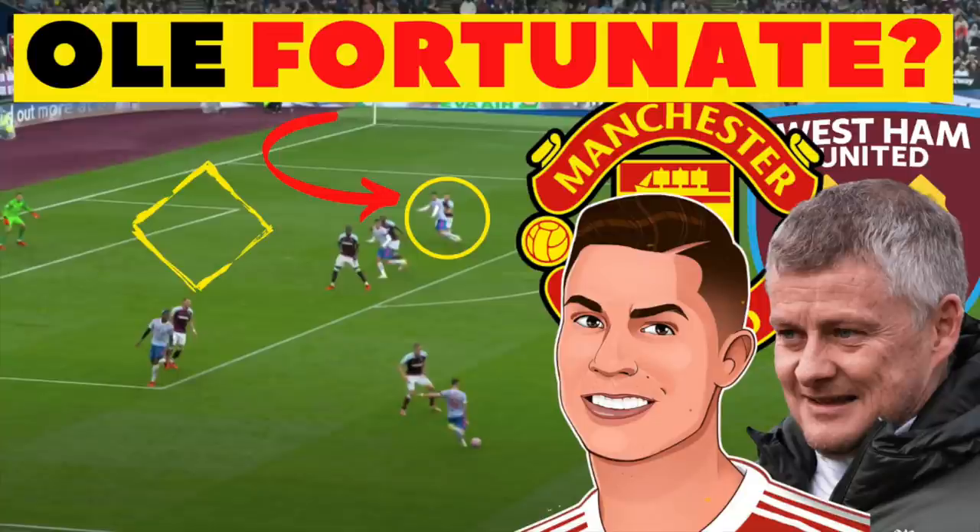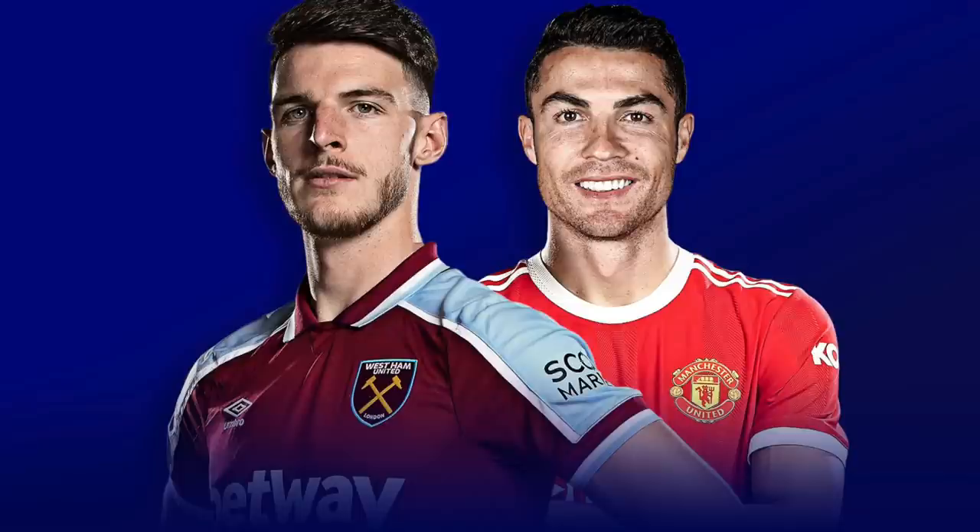In this video I'm going to break down why Manchester United struggled to break down West Ham, looking at recurring issues in the central midfield, analysing Ronaldo's movement throughout the game, and I'll also be suggesting patterns of play that Solskjaer's side should have used more often to break down West Ham.